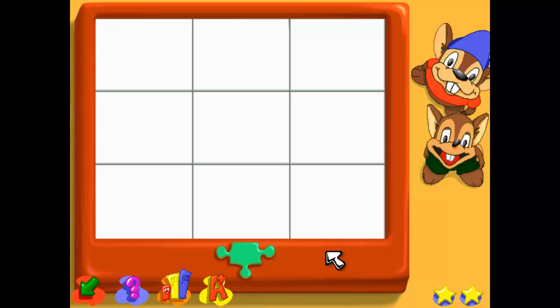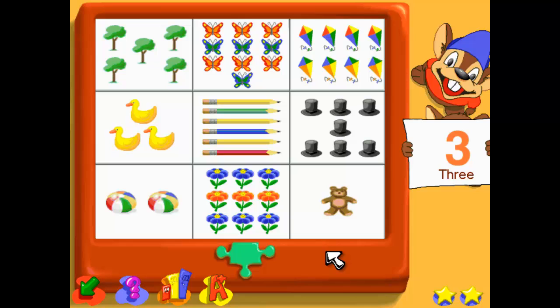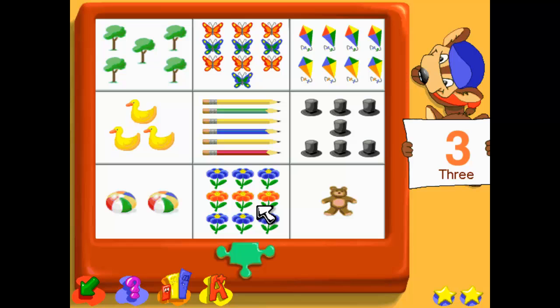Let's learn about numbers. Find the box that matches the number — number three. Three.